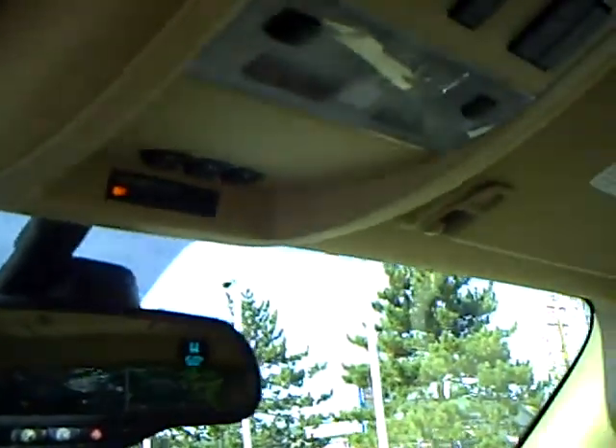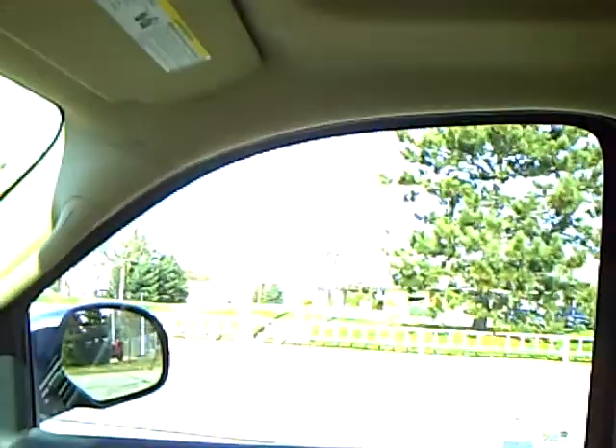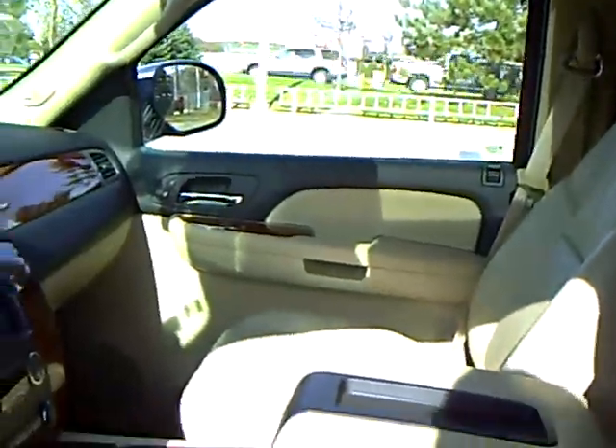It has OnStar, compass and temperature, Homelink garage door opener, power moonroof, power lift gate, side airbags, and safety canopy airbags that come down out of the vehicle.